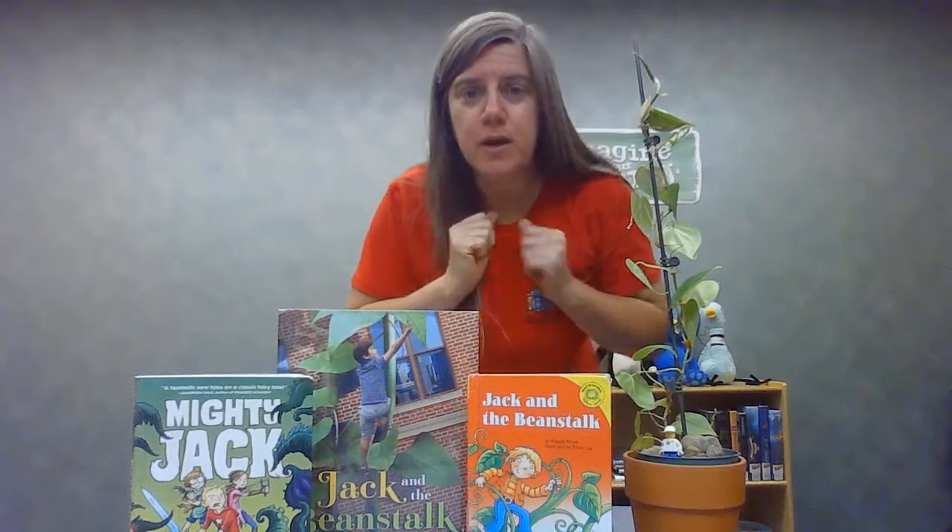Hi everyone, Miss Allison here from the Barberton Public Library. Today we're going to do some fairy tale science, and we're going to do a little experiment that has to do with Jack and the Beanstalk.